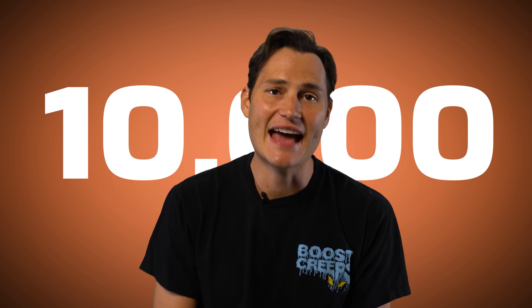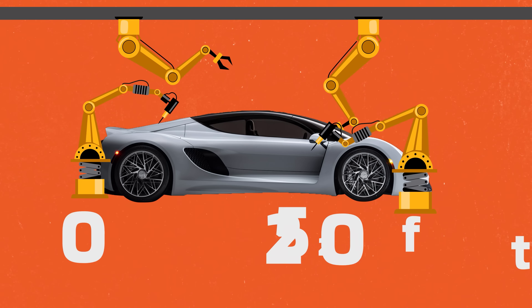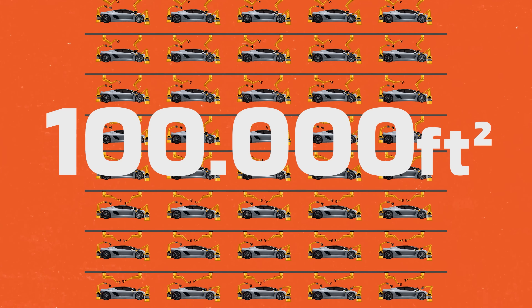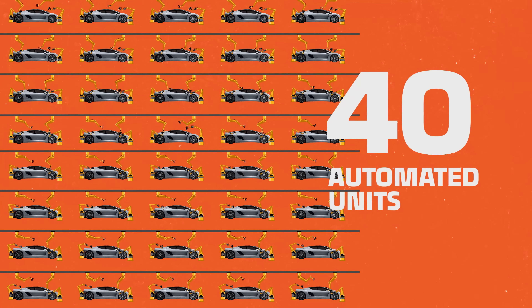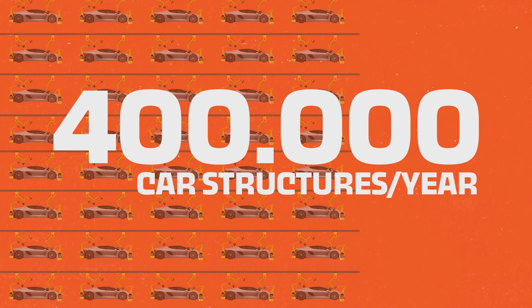This closed loop of manufacturing makes the AU scalable, which is where this concept really starts to show its potential impact. One AU can theoretically pump out 10,000 21C vehicle structures each year at a fraction of the cost of a conventional assembly line. One AU takes up 2,500 square feet, so scaling up to a 100,000 square foot warehouse gives you 40 AUs all working at the same time — capable of making 400,000 car structures a year, which is almost double the number of Corollas made just last year.